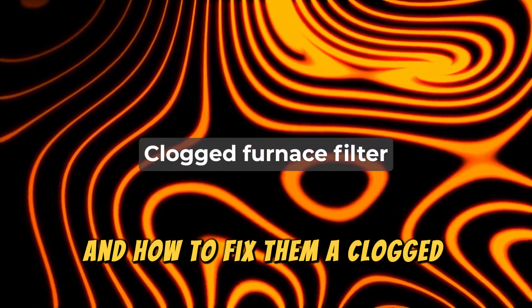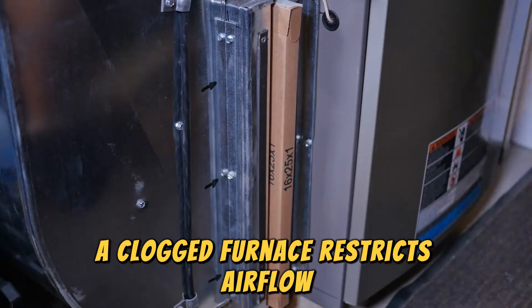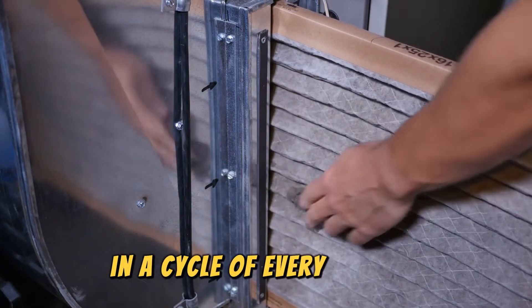A clogged furnace filter. A clogged furnace filter restricts airflow, which can be solved by cleaning the filter on a cycle of every 90 days.